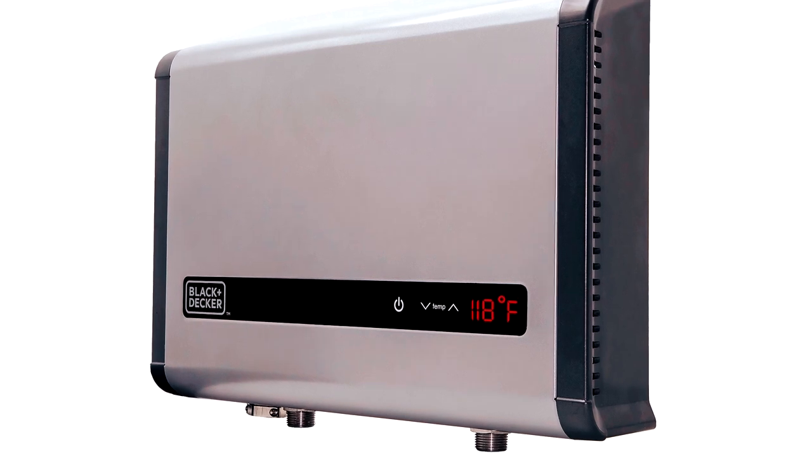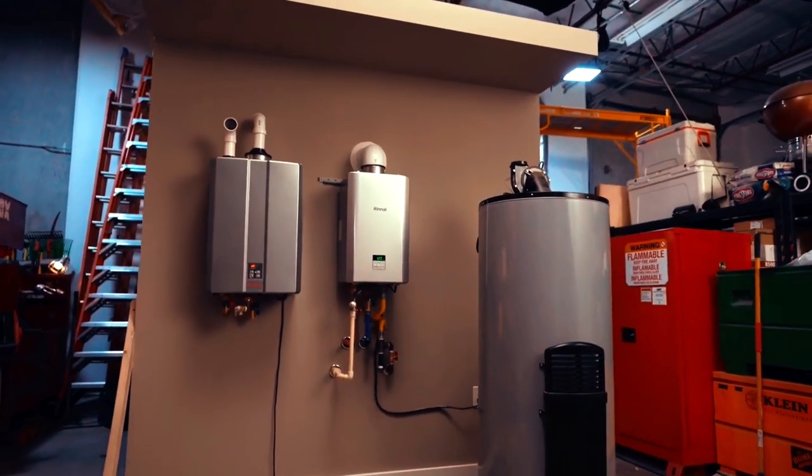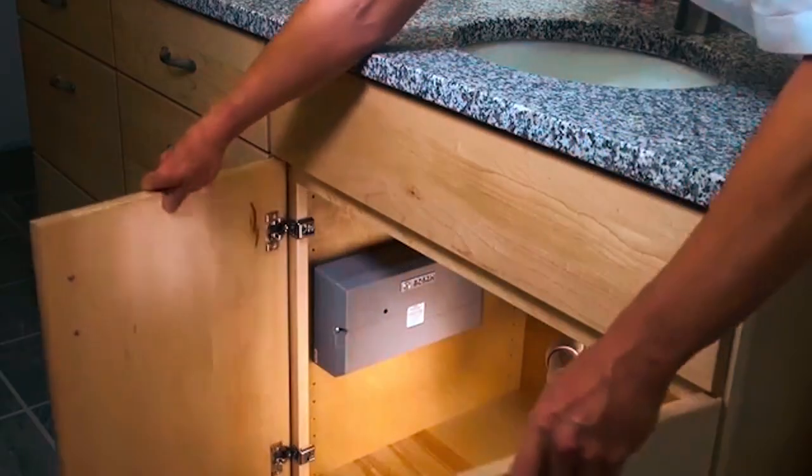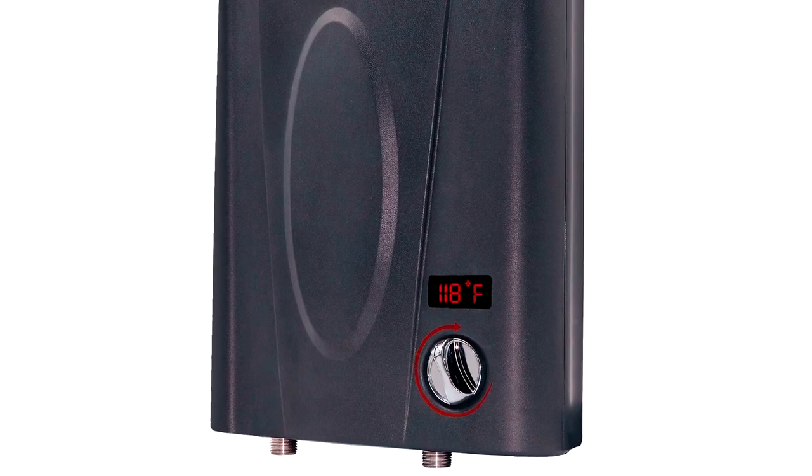Thanks for watching our video on the best tankless water heaters. We hope our recommendations have been helpful in selecting the right heater for your needs. Feel free to leave any questions or suggestions for future videos in the comments below.